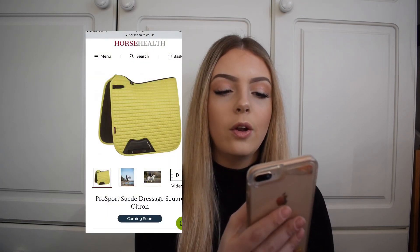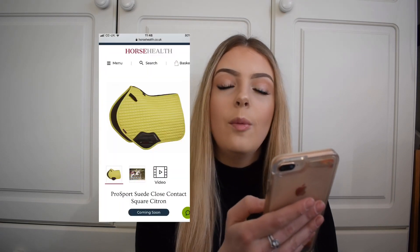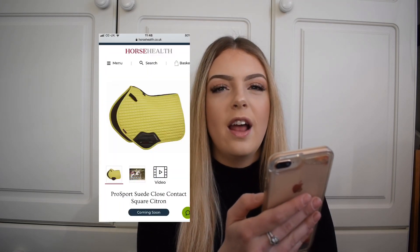First is the dressage saddle pad — it's the standard dressage cut pad at £42.50, which is the price for all the saddle pads. I really like this because of the nice part where the girth straps go; it's a nice thicker material, kind of like a faux leather, and they have really cool D-ring hoops. Next is the close contact pad — I really like the shape of the close contact pads, with that nice D-ring strap and the same leather bit where the girth straps go.